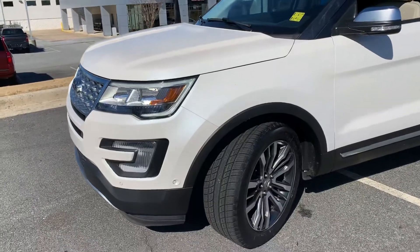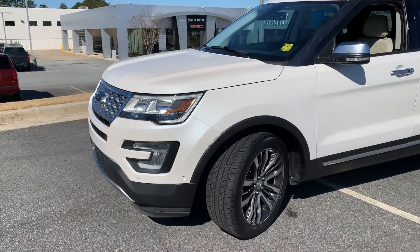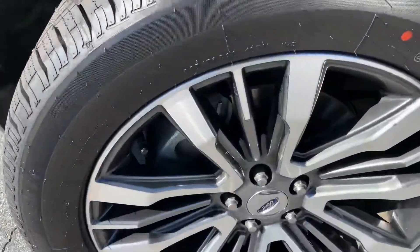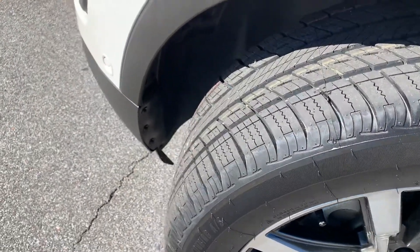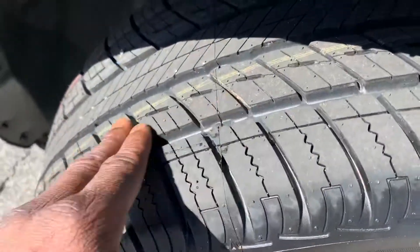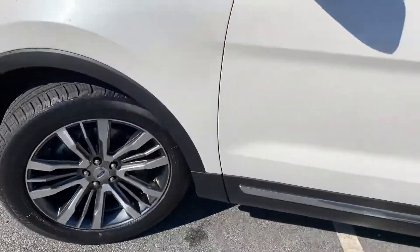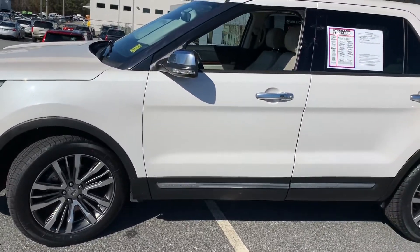That EcoBoost gives you about 22 to 23 miles per gallon on the highway and anywhere from 17 to 18 in the city. The alloy wheels look good — they're not scuffed. There's lots of tread on those tires. Still got the original writing on the tires. Sometimes as the vehicle ages they get scuffed around the edges, but all four tires and all four alloy wheels look excellent on this particular vehicle.